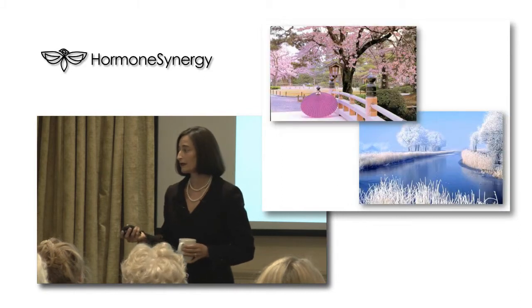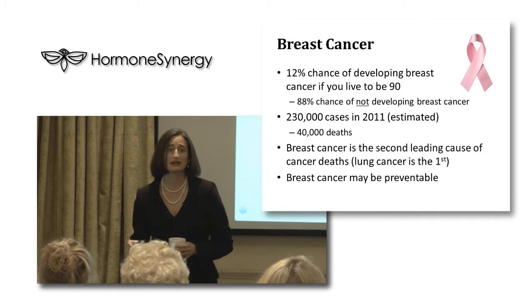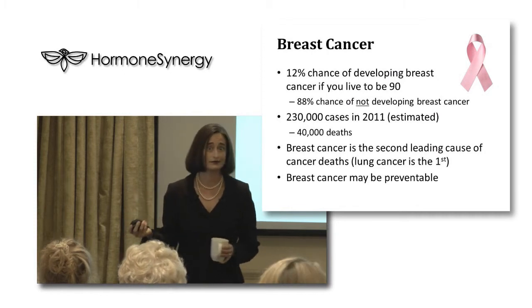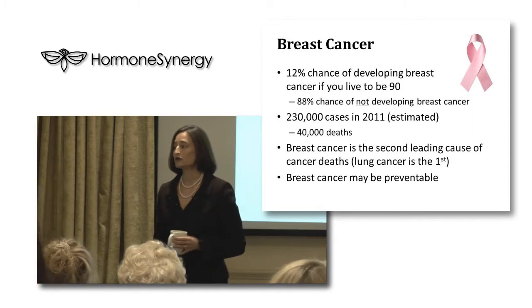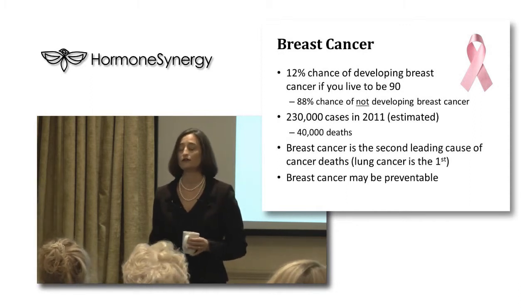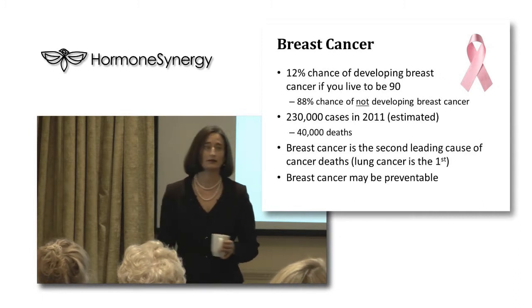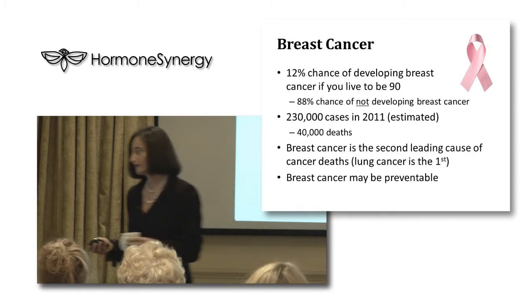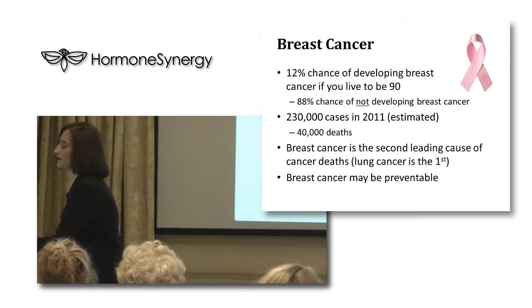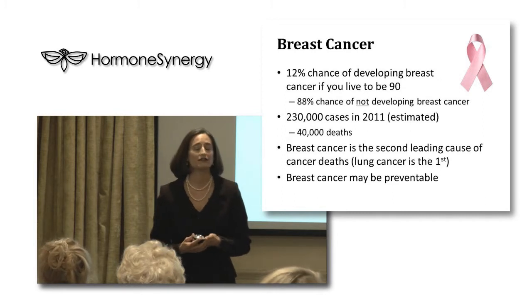Let's talk about breast cancer, because it's the first question I get when talking about bioidentical hormones. Women have a 12% chance of developing breast cancer if they live to age 90, and an 88% chance of not developing it. In 2011 there were an estimated 230,000 new cases of breast cancer with 40,000 deaths.